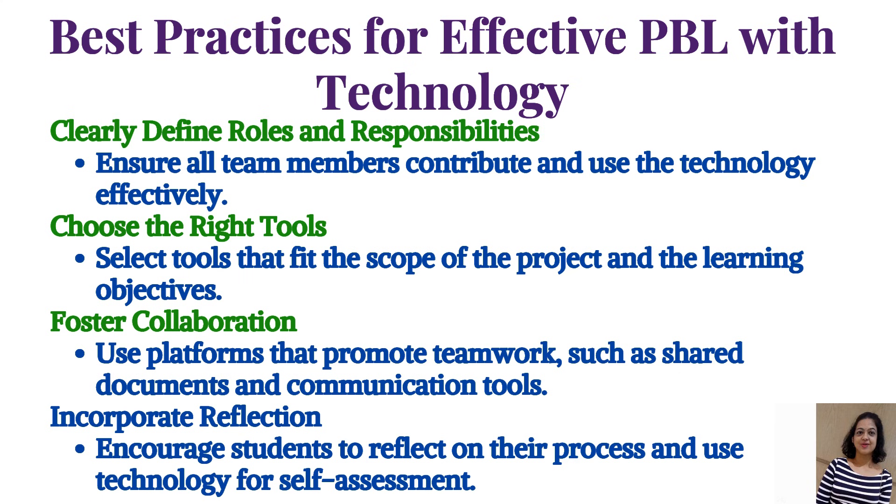Best practices for effective PBL with technology: First, clearly define roles and responsibilities to ensure all team members contribute and use technology effectively. Second, choose the right tools that fit the scope of the project and learning objectives. Third, foster collaboration using platforms that promote teamwork such as shared documents and communication tools. Fourth, incorporate reflection by encouraging students to reflect on their process and use technology for self-assessment.